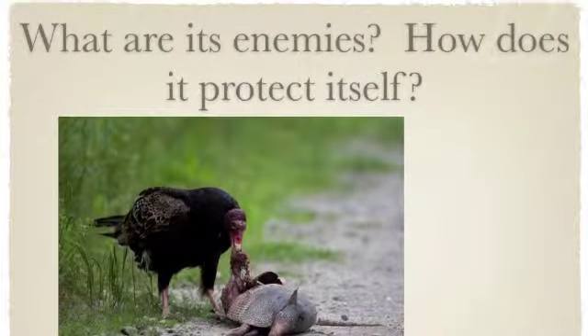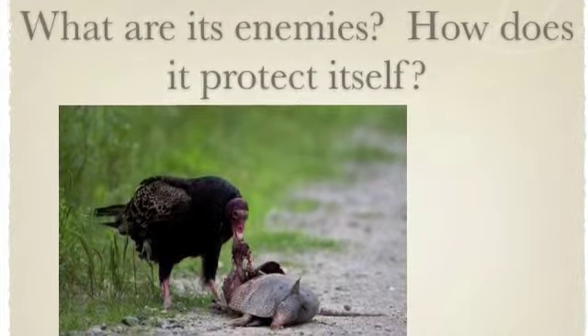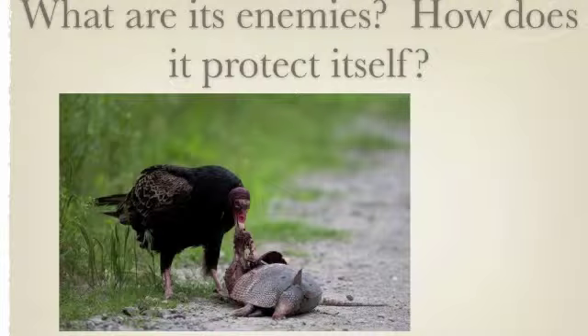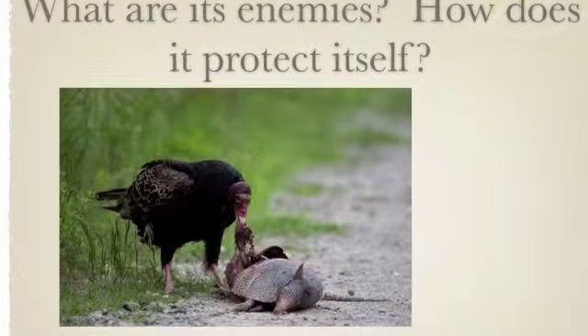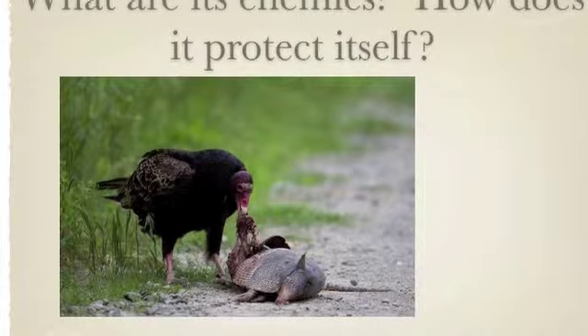The three-banded armadillo has a shell to protect it from its enemies. One of an armadillo's enemies is a crow.